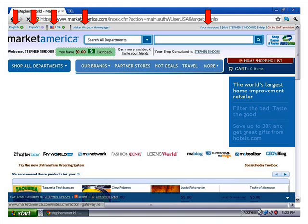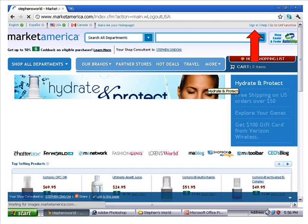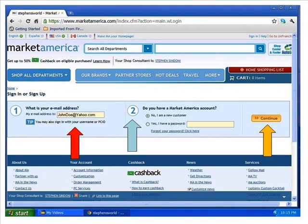If you look at the top left corner of the screen, you'll notice that the website can be viewed in English or Spanish, and depending upon where you live you can view the site for the United States or Canada. The next tab over is where you can make Market America your homepage, giving you the ability to create up to 10 personal website links. A little further to the right you'll see a place where you can sign in — let's click on the sign-in tab.